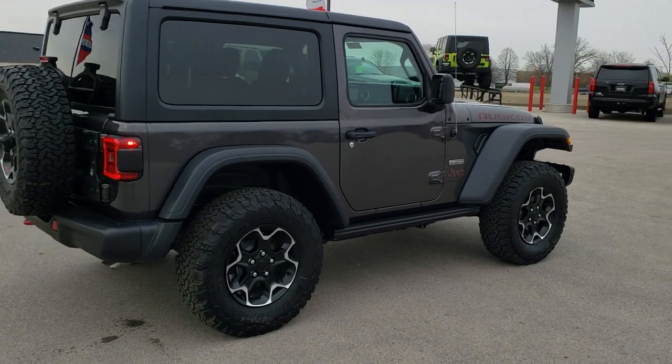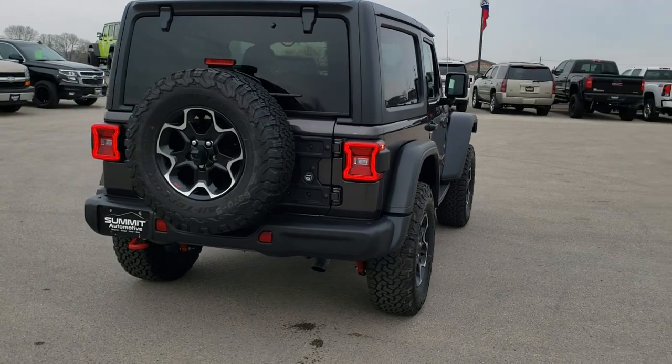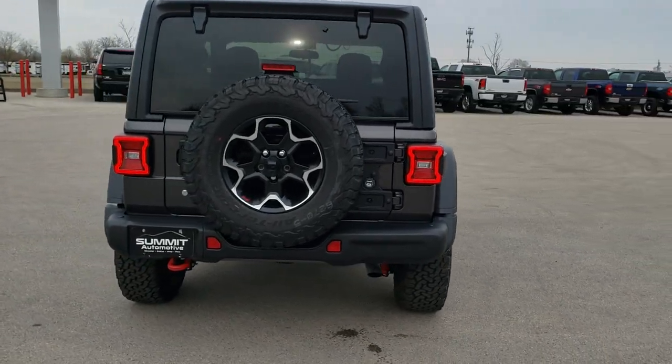Granite crystal is the color. We're going to do a walk around here and then we'll get up close and check out all the options that are on this particular Jeep.